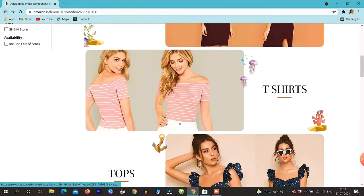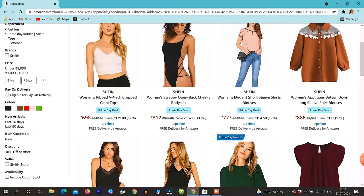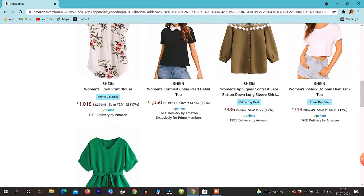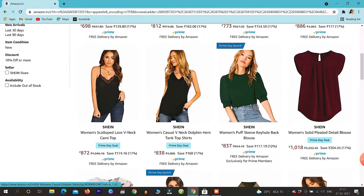The third option is the tops. There are some more options — this is also one page. And I think the prices are much more. This price is 1,050 rupees. There were very few prices before, but in this case there are more prices.